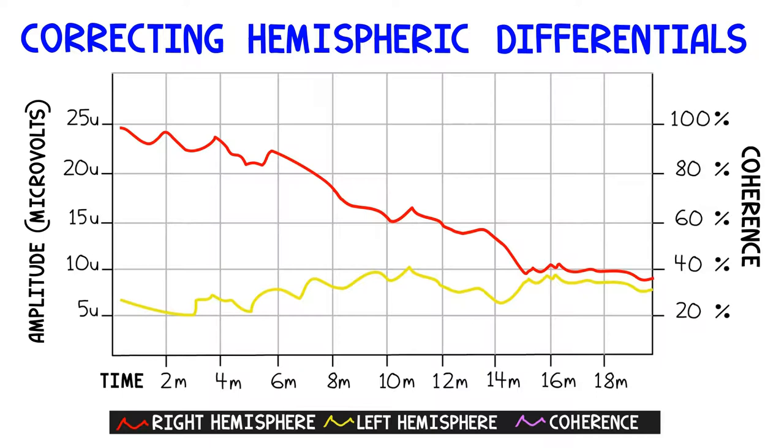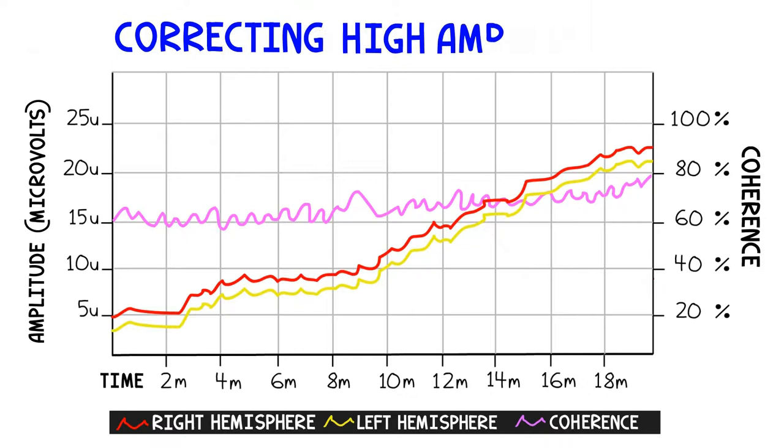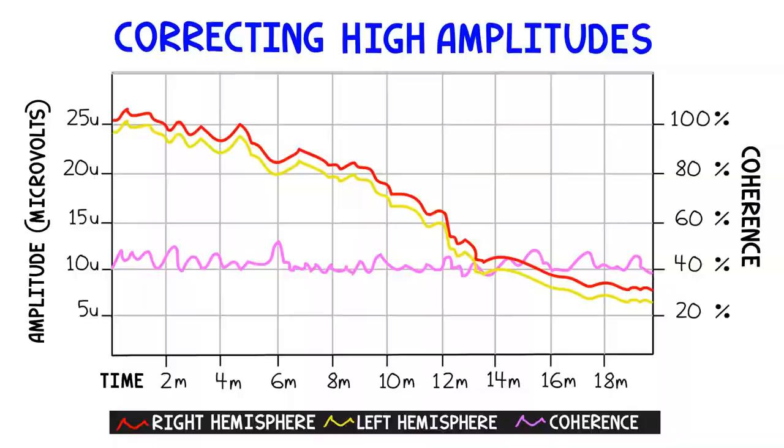The hemisphere that is too high will begin to lower, and often the hemisphere that is too low will rise slightly, so that by the end of a protocol those red and yellow lines are much closer to being in balance. Amplitudes that are too low will begin to rise to healthier levels, and amplitudes that are too high will begin to calm down. In many cases, we will have a combination of problems even in a single lobe of the brain.